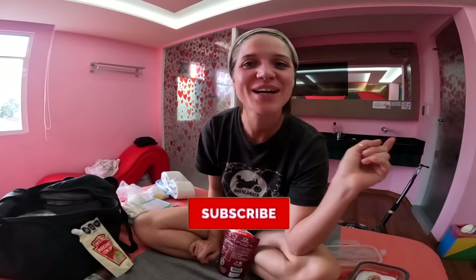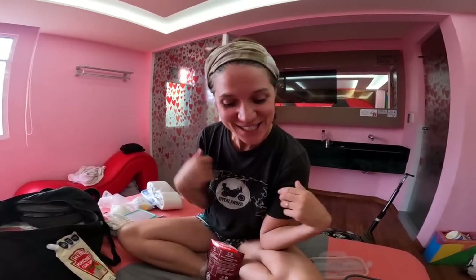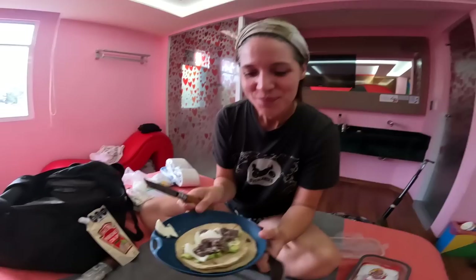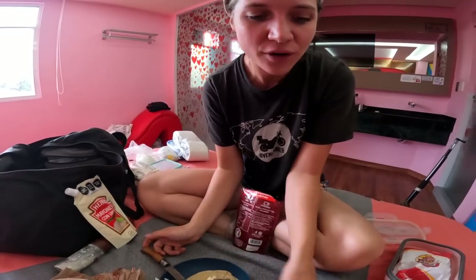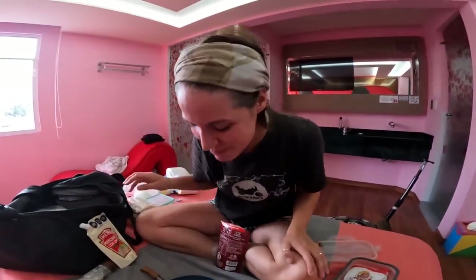Good morning world, welcome back to the channel. It's day number 378 on our circumnavigation around the globe by motorcycle. This morning we have really nice tortillas for breakfast. We had some difficulties finding vegetarian tortillas, so we decided to buy a kilo and make our own — tortillas for breakfast, lunch and dinner. We've got avocado, refried black beans, cheese, mayonnaise, and Ollie's got marmite. It's a pretty nice breakfast.